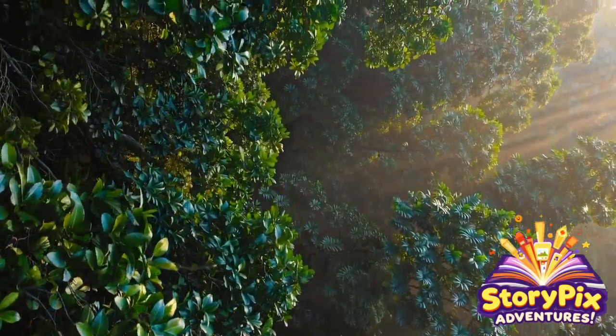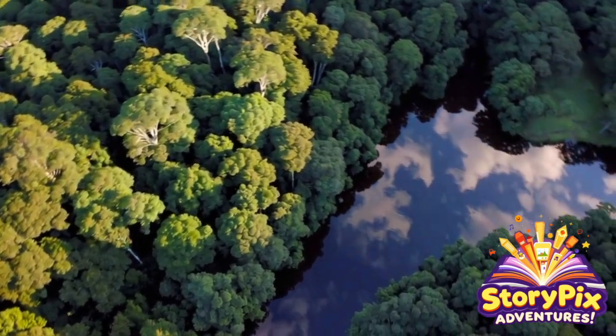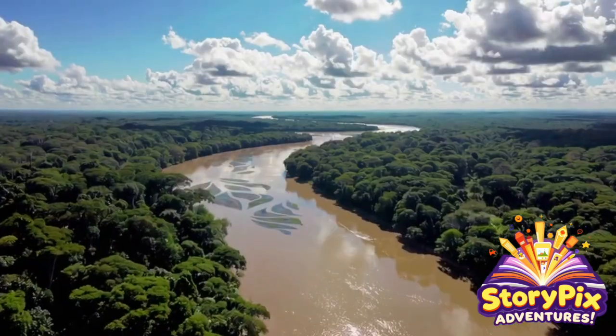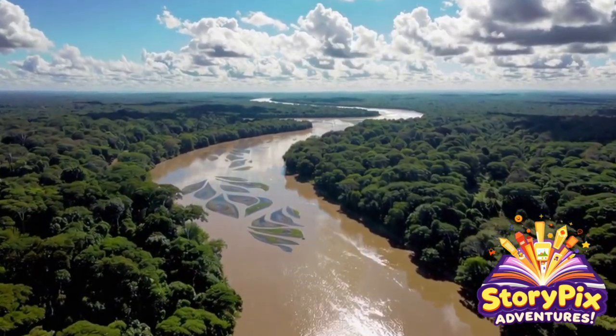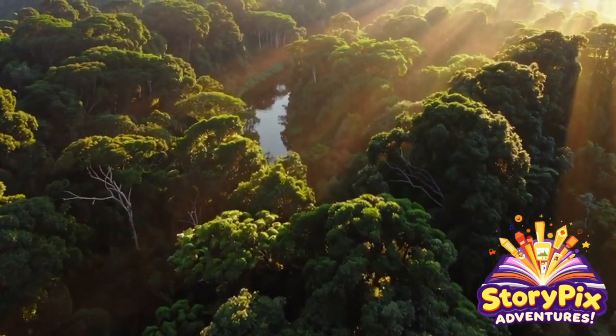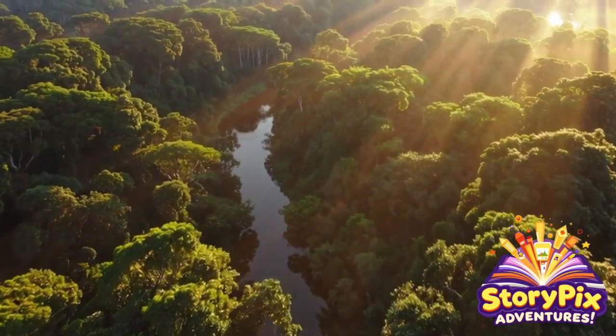Hey there, explorers! Welcome to another Wild Ride with StoryPix Adventures. And today we're taking things extra slow. We're venturing deep into the rainforests of Central and South America to uncover the incredible secrets of one of the most mysterious, misunderstood, and chillest animals on Earth — the sloth!